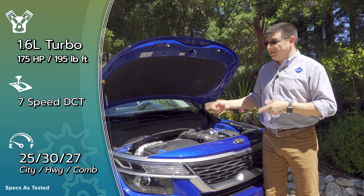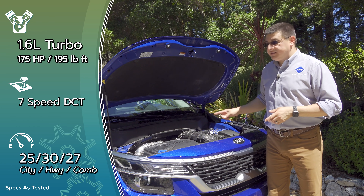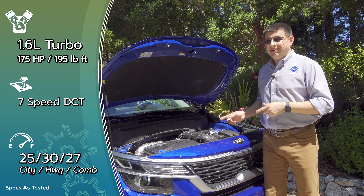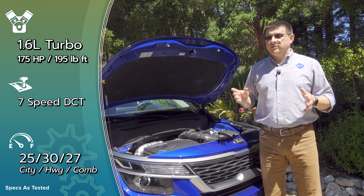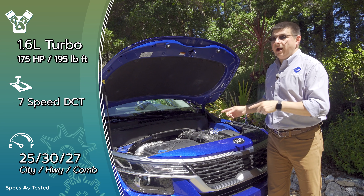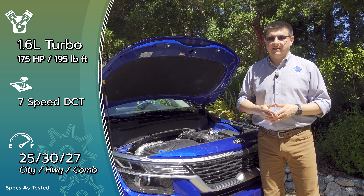Another logical reason to get the Seltos over some of the competition is for extra power. The base engine comes in at 146 horsepower, mated to a CVT, and will give you 29 miles per gallon with all-wheel drive or 31 with front-wheel drive. Those fuel economy numbers may be a little below some of the competition, but we do get more power than some of the less powerful options — something along the lines of the Nissan Kicks, for instance.